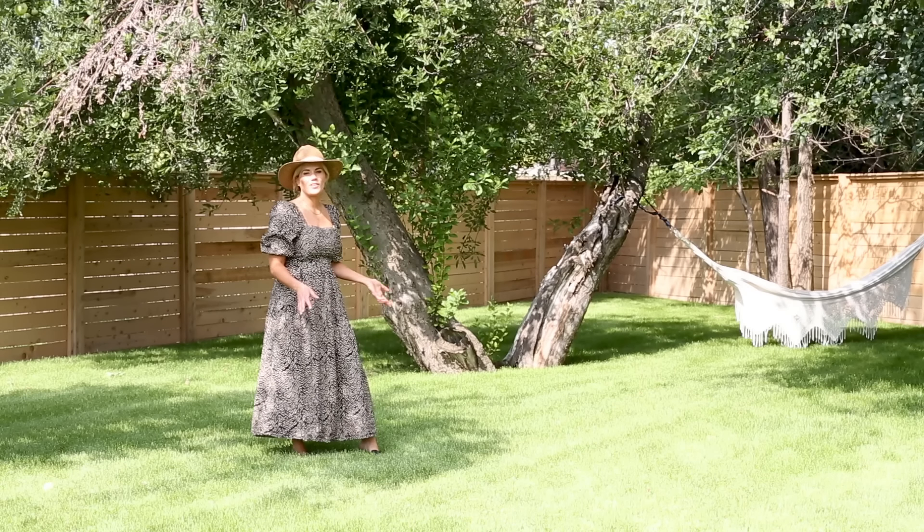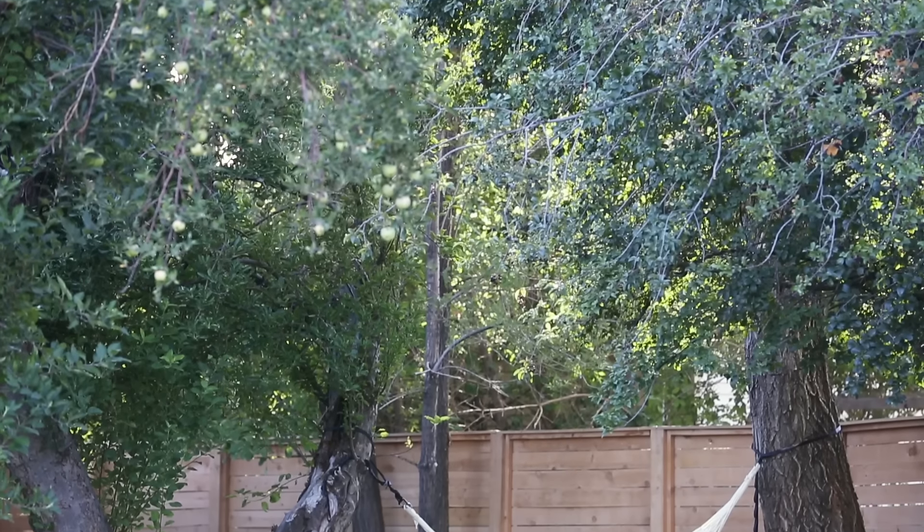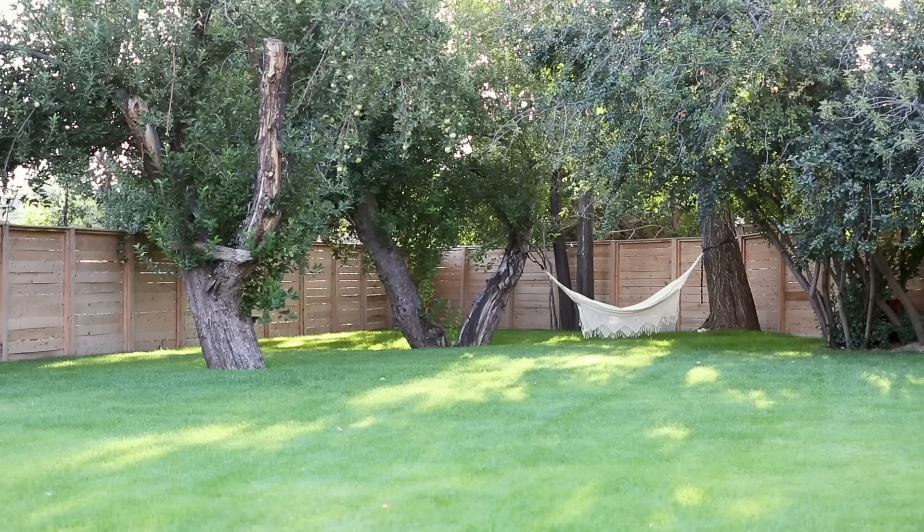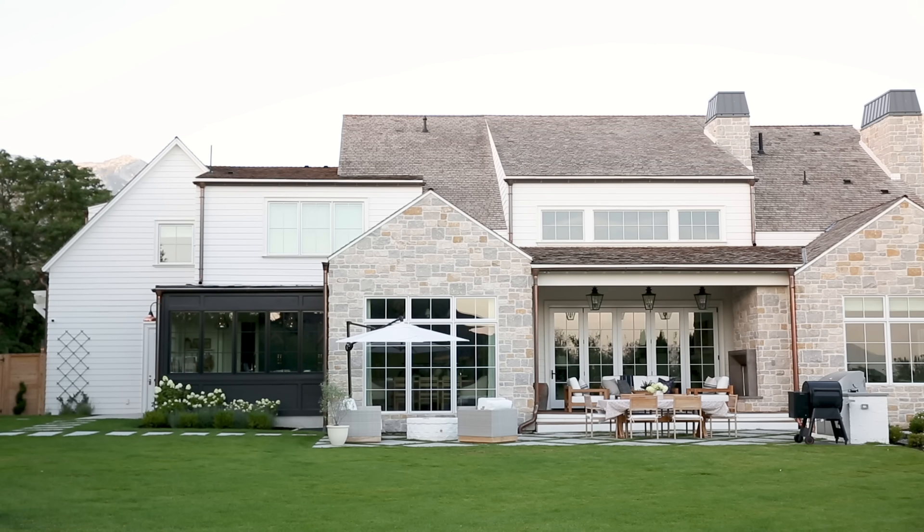It's really peaceful. I love this corner and I love the view from standing over here looking back at our house. You can kind of just take in the whole backyard.